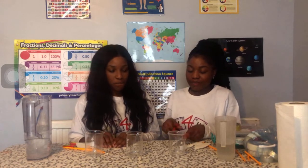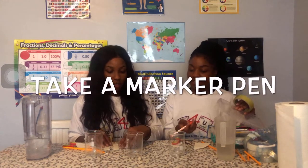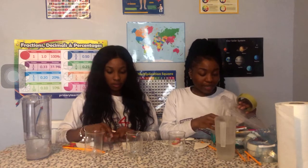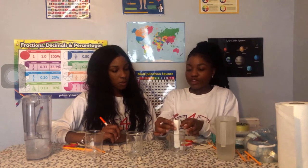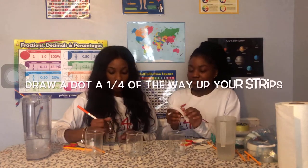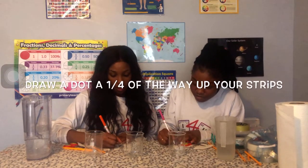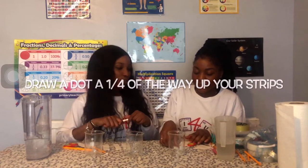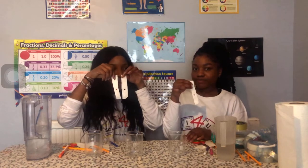Then the next step is to take your felt tip pens. What colour would you like? Orange please. And I'll take pink. You want the mark at the bottom, and when it goes into the water you don't want it to be able to touch the water, so you want it to be roughly about a quarter of the way up. Can I also try blue? A quarter of the way up.